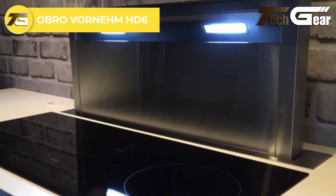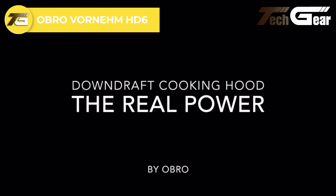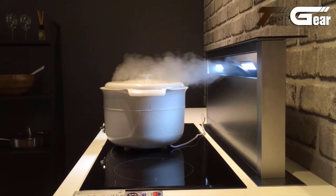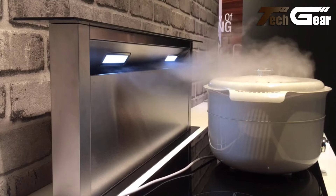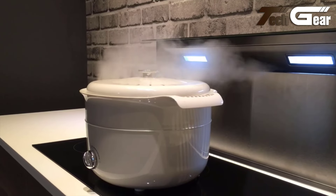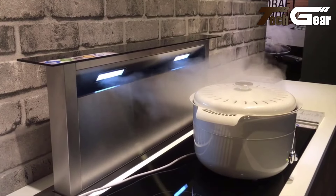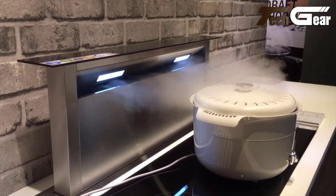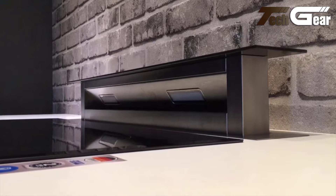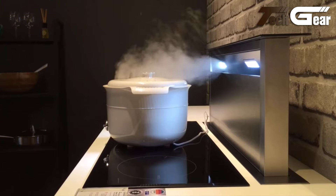Obro Vornem HD6: The Obro Vornem HD6 is a modern sleek cooker hood that combines style and powerful functionality. Its contemporary design blends seamlessly into any kitchen decor while effectively removing odors and health contaminants released during cooking. The hood's advanced filtration system operates in a smooth, wave-like motion, providing efficient air purification without disrupting your kitchen's aesthetic. The Obro Vornem HD6 enhances the visual appeal of your cooking space, making it a top choice for those seeking both performance and elegance.